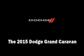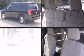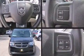The 2015 Dodge Grand Caravan. It features a front-wheel drive platform, an automatic transmission, and a refined six-cylinder engine.